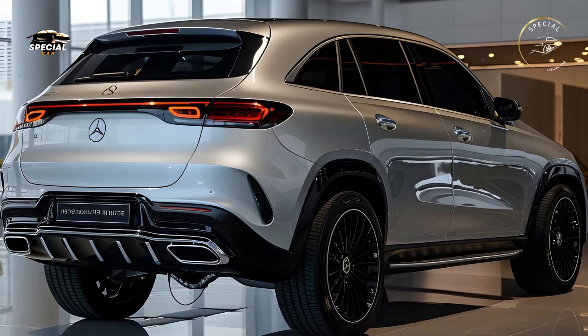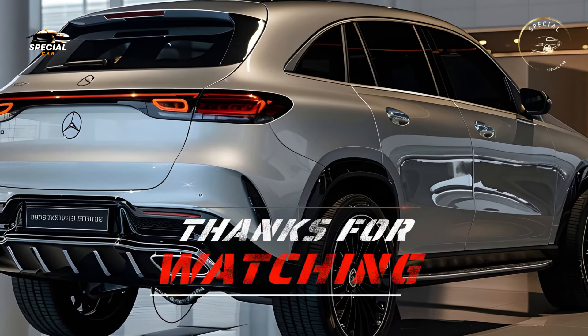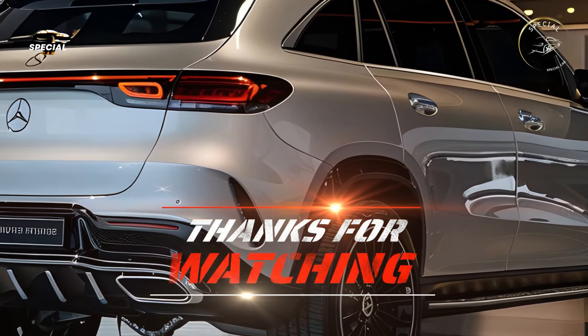The 2025 Mercedes-Benz GLE is more than an SUV. It's a statement of luxury, performance, and innovation.